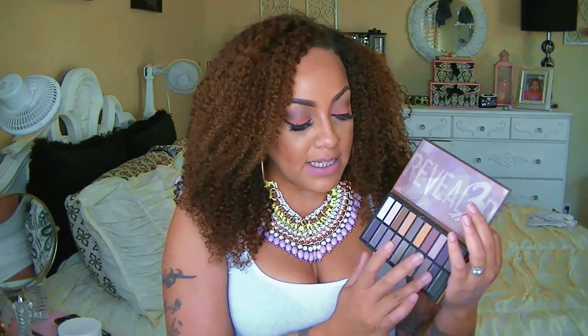I have Revealed, Revealed 2, and the Revealed 3 palette by Coastal Scents. This is ranging for $39, but you can always catch it on sale for $20 at Coastal Scents. I love these palettes because there's an array of colors, and I do have the 1 and 2. The colors are so pigmented in these palettes. So if you're looking for something that's really inexpensive, I would highly suggest checking out the Coastal Scents Revealed palette.